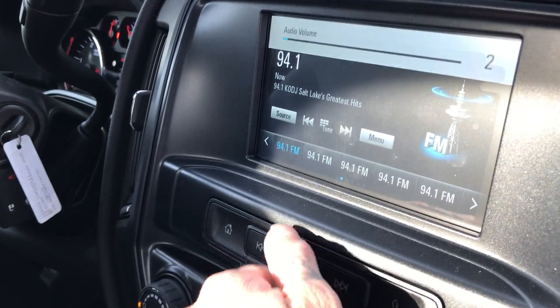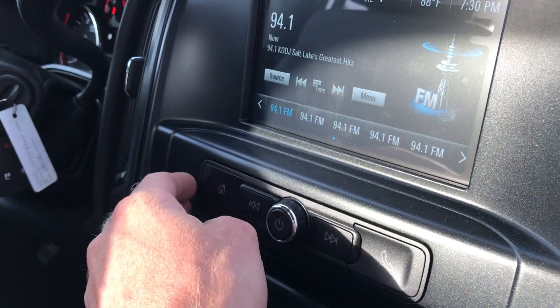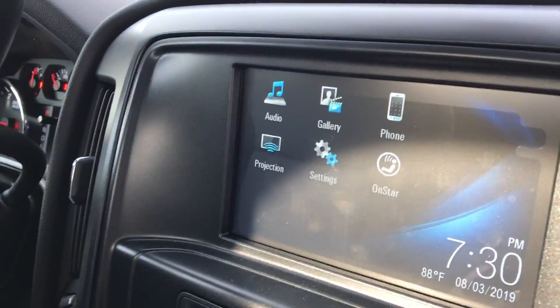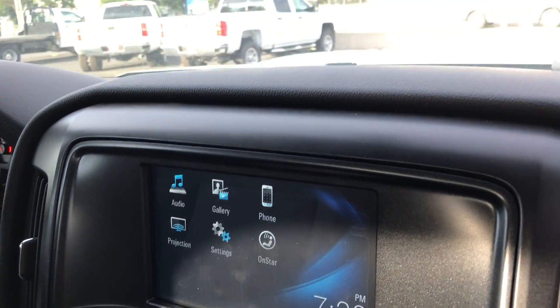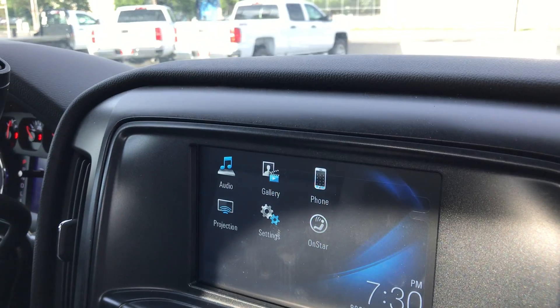You do have this nice big touchscreen. You can go to home and plug your phone into the USB port, which is located right here in the center console. Hit that projection button and it's going to act as a second phone screen for you, so you have your maps and all of that stuff available.